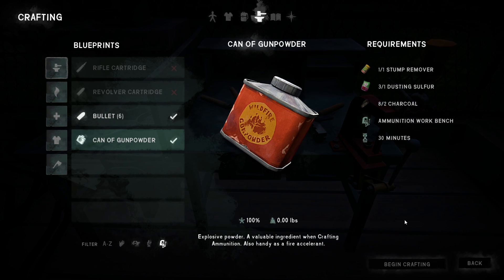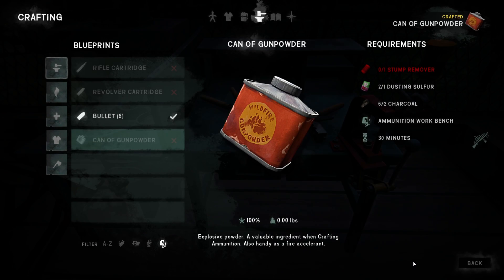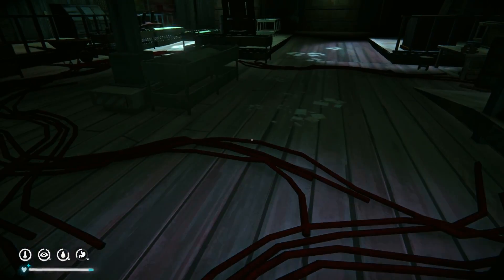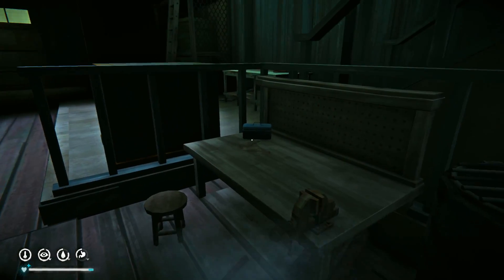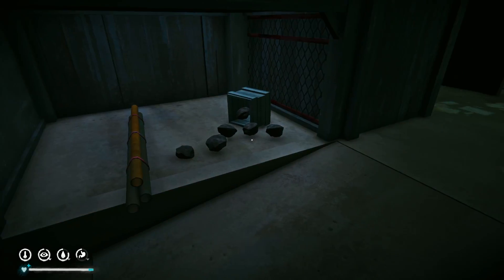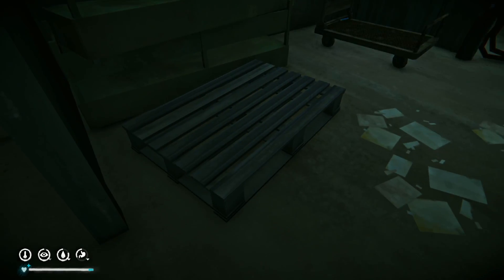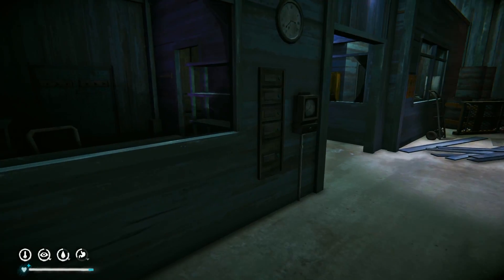Gunpowder takes 30 minutes. Dude, there's a dog in here! One hour - I don't think I need power for this to work. There's a workbench here too with some simple tools, a coal firebox. This place is awesome. I'll probably go in there after the aurora runs out.